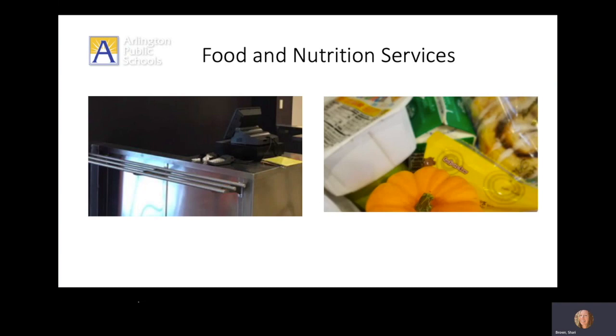Disposable trays will be used while students enjoy their meal at their desk, and lunch bags can be used to discard trash so desks are ready for the next class.